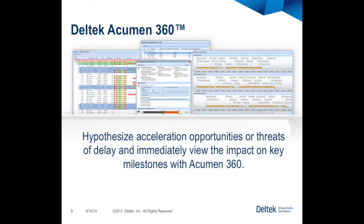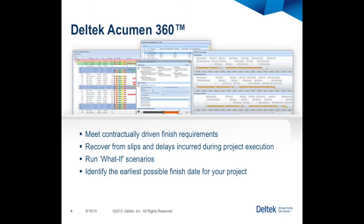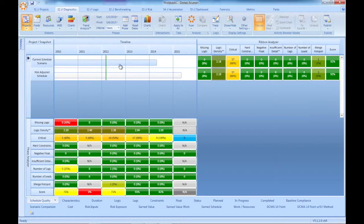Deltek Acumen 360 leans on a one-of-a-kind computational engine to produce significant potential gains in a project plan while making the fewest number of changes to the plan possible. Combined with easy-to-use duration calibration sliders, the project team can instantly review optimized and accelerated scenarios, tune them, and produce a schedule that everyone can manage to, while maintaining the project's required completion date. Let's talk about how it works.